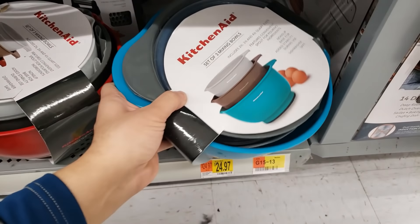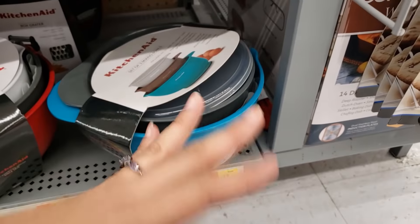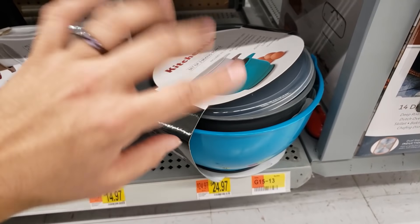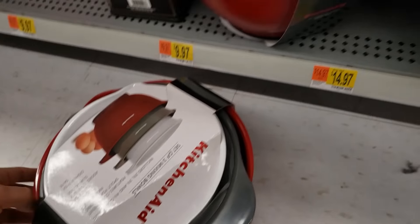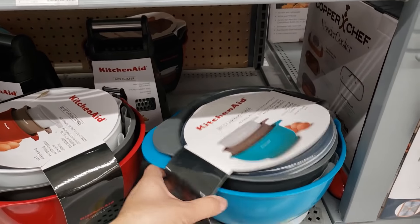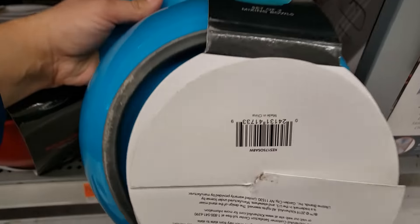I found the KitchenAid three mixing bowls set — I showed this like months ago in one of my videos, found a few at different Walmarts. This one was all the way in the back behind everything, which is why you always have to get down low and check the back and top shelves. It's coming up only $5, down from $25. There's only one, so I'm going to take it.